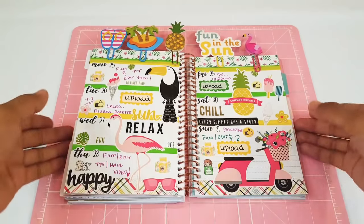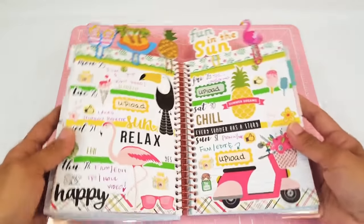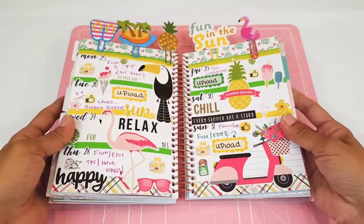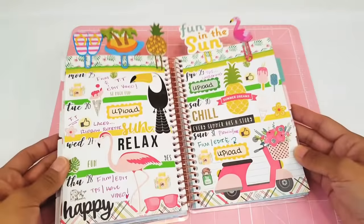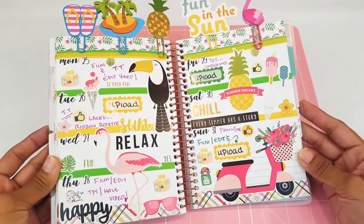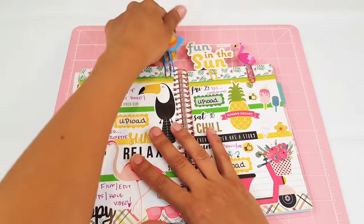Here is the spread that I created in my Recollections mini planner last week, and overall I think it came out so cute, so colorful, so fun. It really makes me want to jump into this page and just have a fun summer day. I really, really love that.